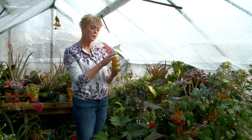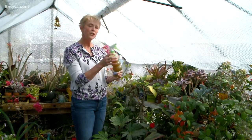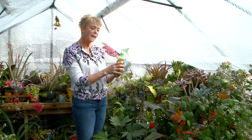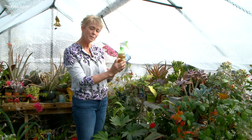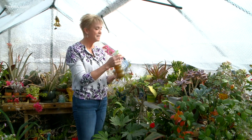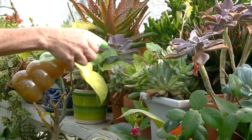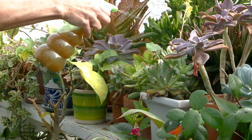You just mix a tablespoon in a spray bottle — don't shake it, just gently agitate it. I've actually added a little bit of cinnamon in this because it helps prevent future infestation. And just like the neem oil, you spray it once a week until you don't see any more bad bugs.